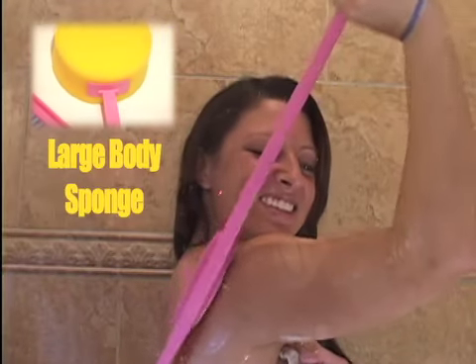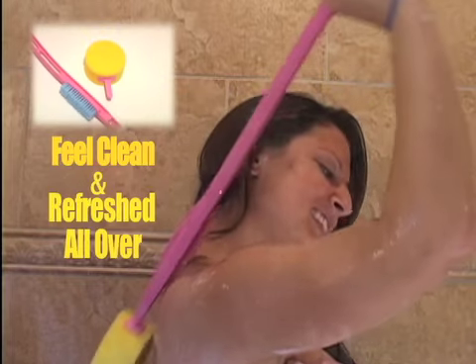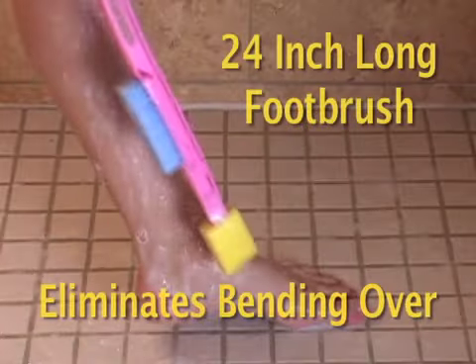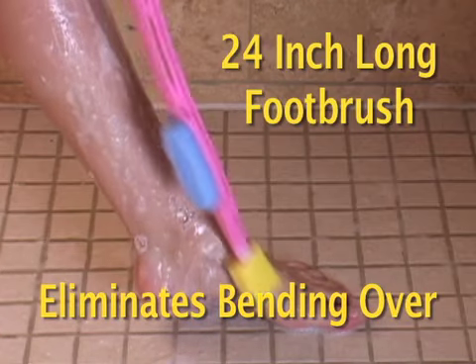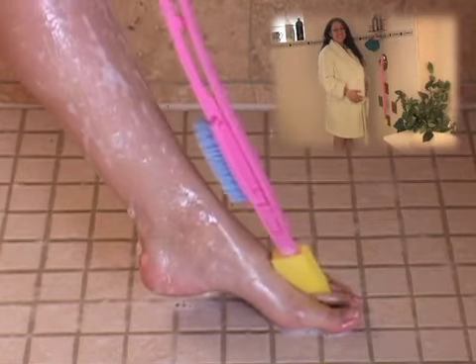You'll also love the large, attachable body sponge for hard-to-reach areas, leaving you feeling clean and refreshed all over. No more bending over and putting yourself at risk of falling. No more dry, flaking, or cracked skin around your toes. The 24-inch long footbrush also eliminates the need for bending over in the shower and can easily be placed on any shower caddy, ready for use the next time you need it.